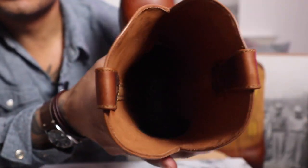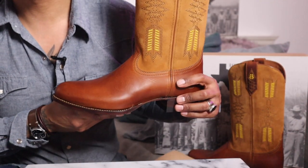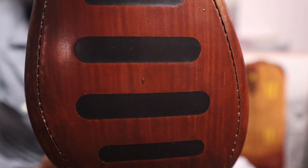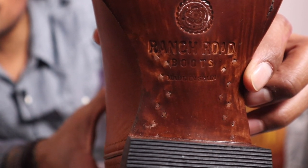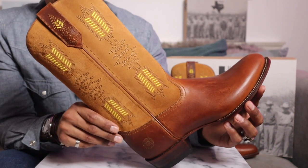Up on the pull straps you have some beautiful stitching as well. This cognac color is going to look really nice with some selvedge denim for sure - you can see how nice it looks against my chambray shirt. Here is a close-up look at the leather sole with the rubber inlay. You can also see the Ranch Road branding and the pegging going on on the sole. Here's the heel with that rubber cap for comfort.